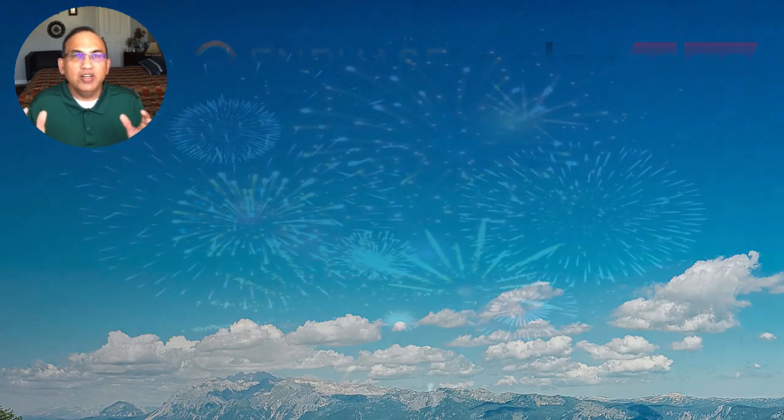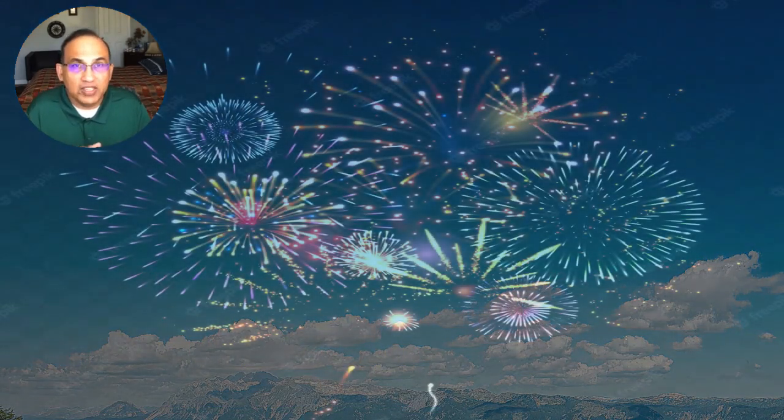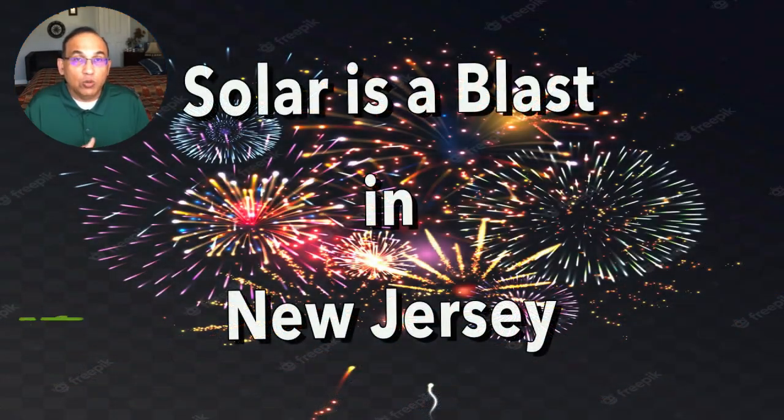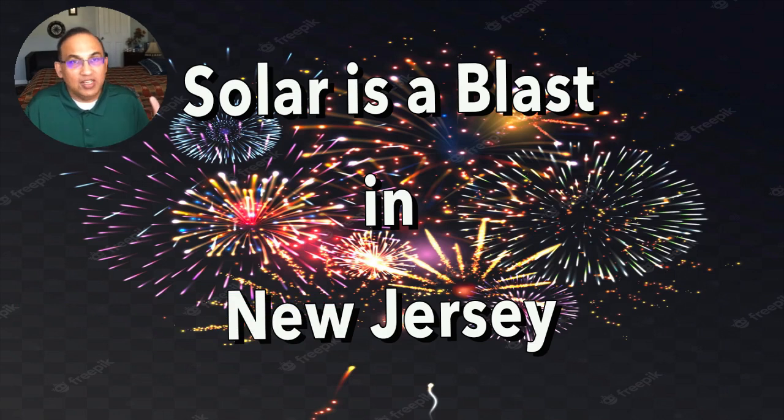In summary, solar in New Jersey is a really good option — kind of a no-brainer. I hope you enjoyed this video. Write to me at john@mysolarhome.us or call me at 609-908-3700. I can help you go solar in New Jersey or any part of the United States. Have a great day.